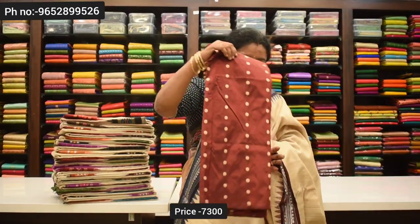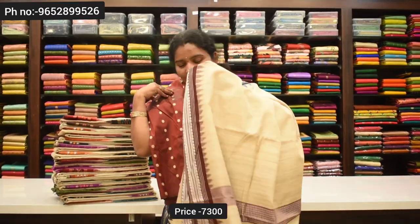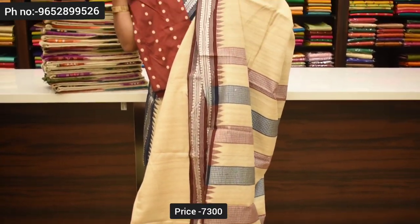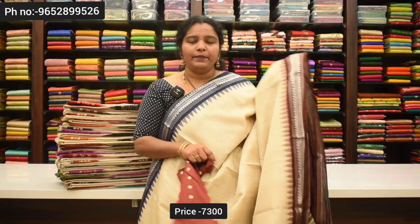You can see the blouse in this blouse. This blouse is very good and very reasonable — just 5,800 rupees. With this blouse, we can make a perfect, reasonable price. The fabric is excellent. We can make a completely pure fabric.